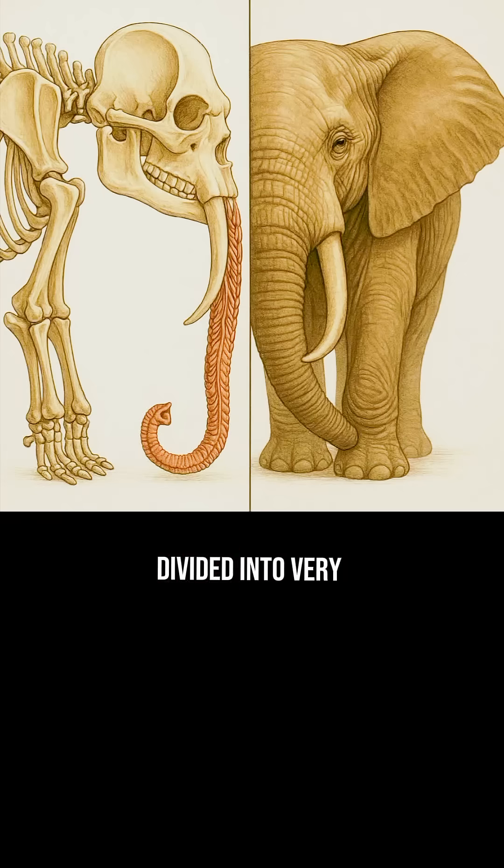These muscles are divided into very small groups that allow an elephant to control extremely precise movements, such as picking up a coin from the ground or breaking a thick tree branch with just one push.